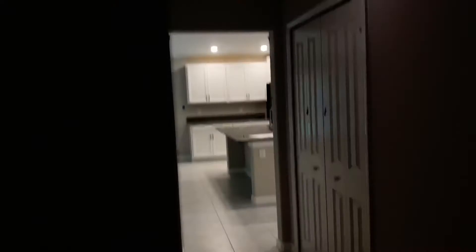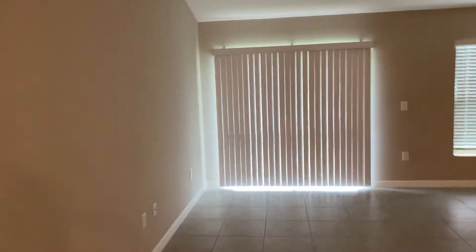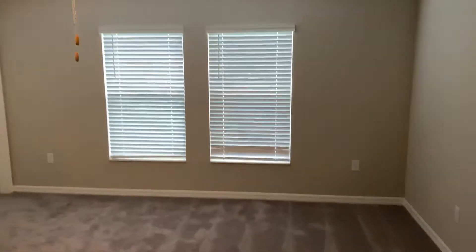We are going to the master bedroom. Wow, this is spacious right here. It's spacious.